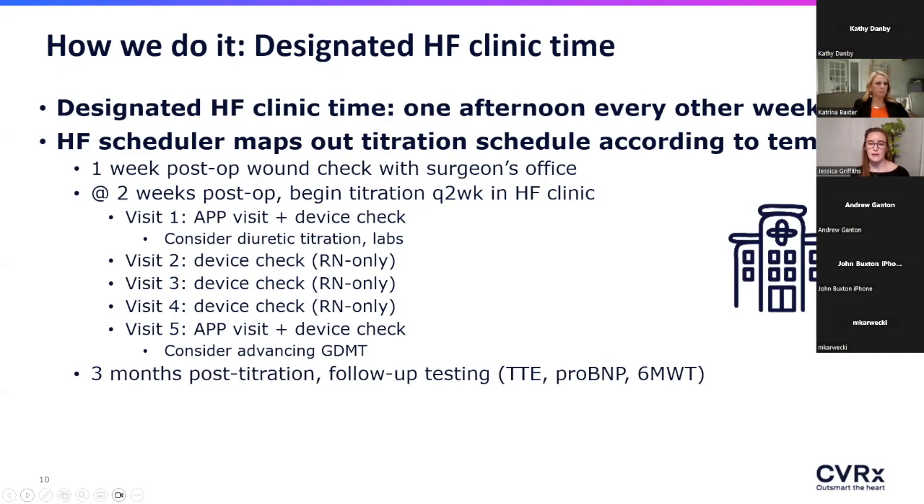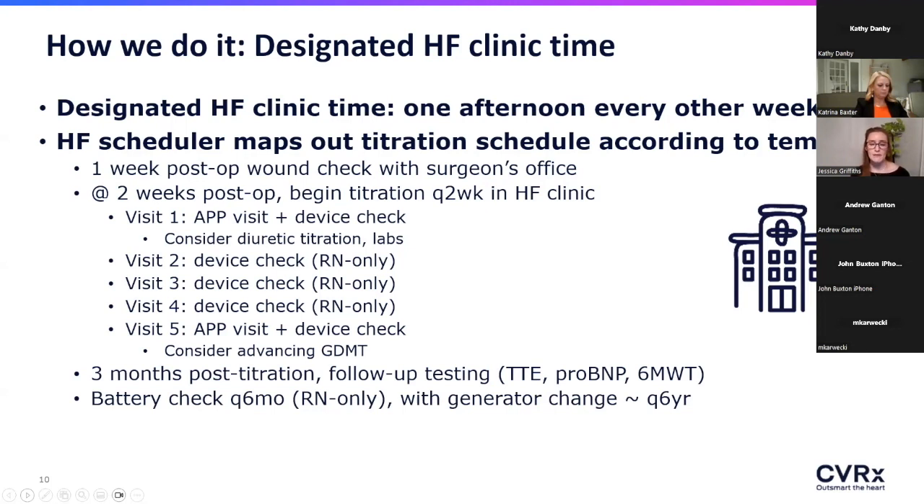Three months after titration, once the new neurohormonal balances have had time to settle down and establish a new baseline, that's when we repeat assessments like the echo, labs, and six-minute walk. After that, the patient is seen every six months to check battery life and they should be good to go.